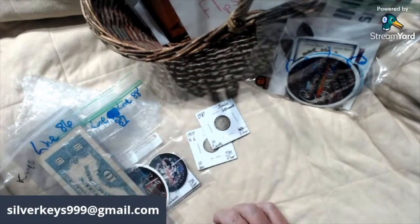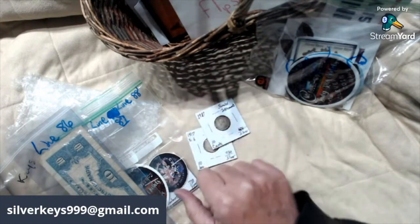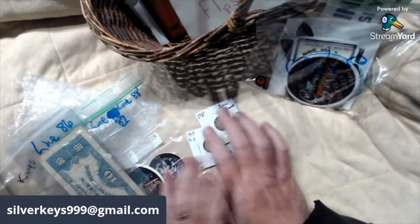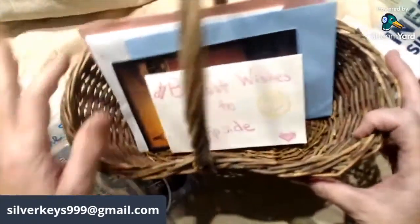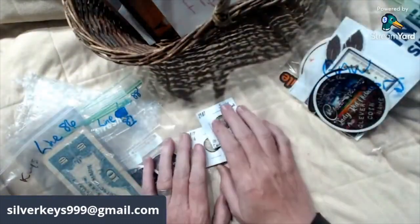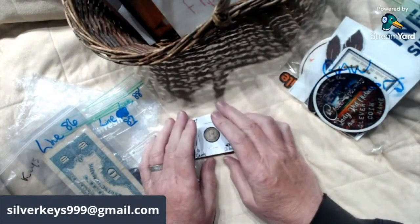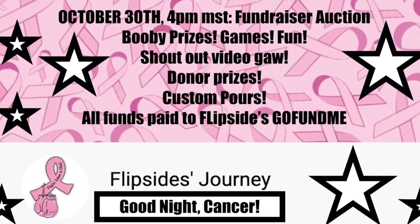So thank you everyone, we appreciate you and your support for the fundraiser. Remember October 30th, four o'clock Mountain Time, right here on my channel. All the links you could possibly need are down below for all of the contests, the shout-outs, and previous videos. Don't forget to send in your cards for the best wishes. We will see you then — thank you for watching as always, and have a good day. Bye!